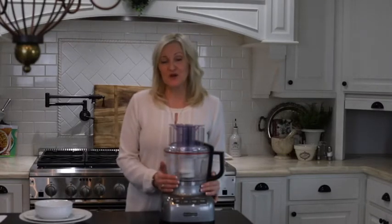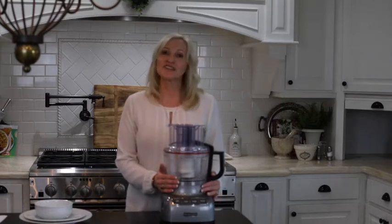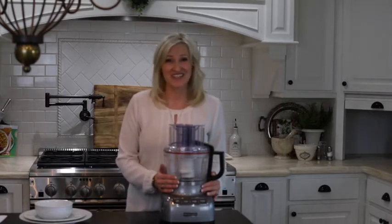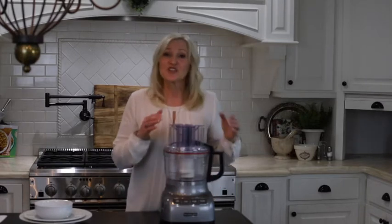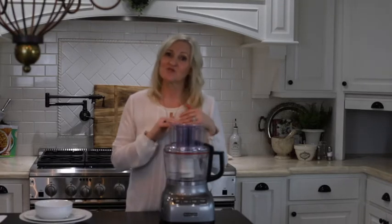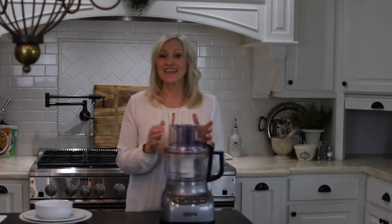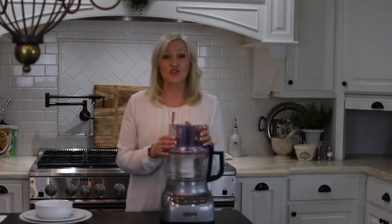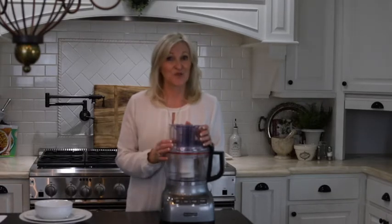I use my food processor for everything. Whether it's chopping onions — chopping onions is not my favorite — or garlic, I just cut them in half, pop them in here, pulse it a couple of times and they're done. I also use it for chopping nuts. So easy, at $298, and you will love this item.